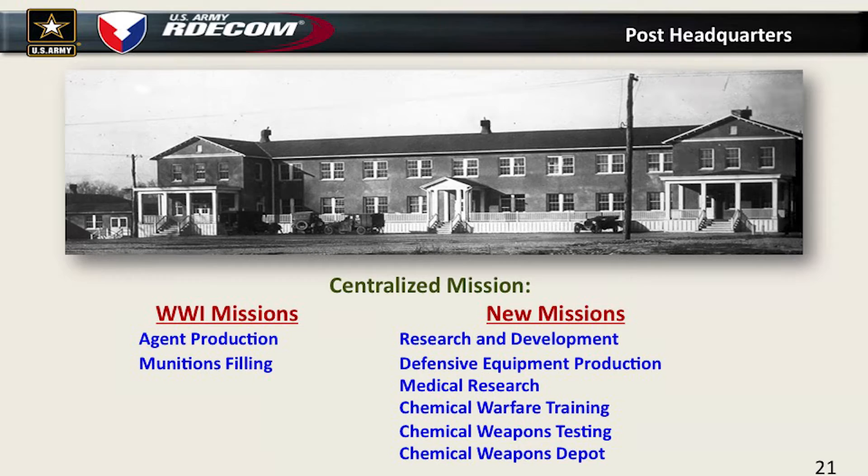Edgewood Arsenal luckily continued as a permanent installation. They took over the old hospital administration building and converted it into the headquarters building. During World War I, we only had two missions: agent production and munitions filling. After the war, all these other missions came — research, gas mask production, medical research, training, testing, and the depot. We don't get the headquarters of the Chemical Warfare Service, which stays in Washington, but we're pretty much everything else.